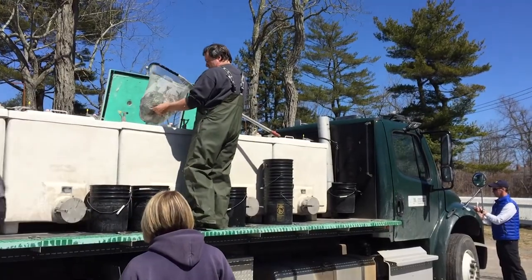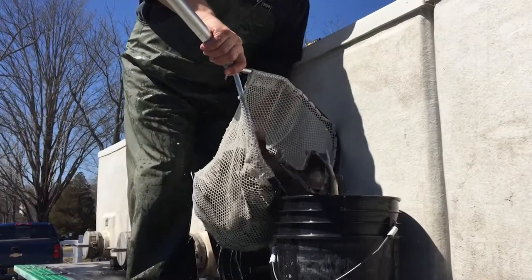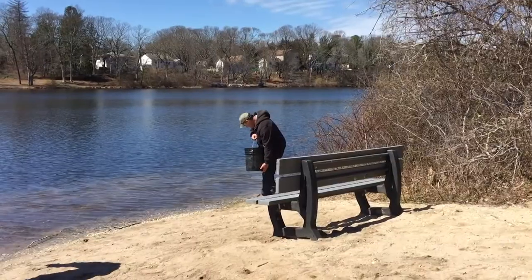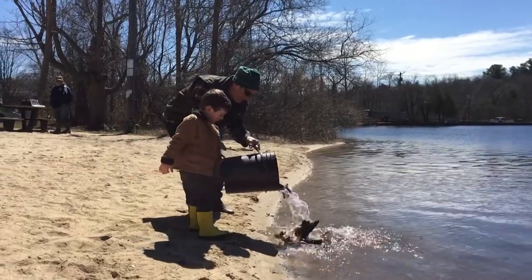These fish come from Catskill Hatchery, and the trout comes down here to Long Island. We get a whole bunch of volunteers to help us stock the fish. They are usually thrilled to help us. We do encourage scout groups, and we love to have little kids come and help us too.